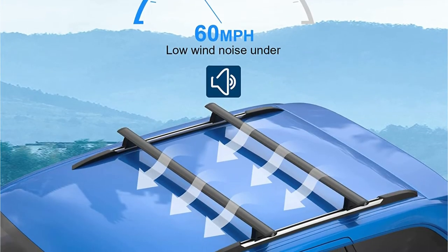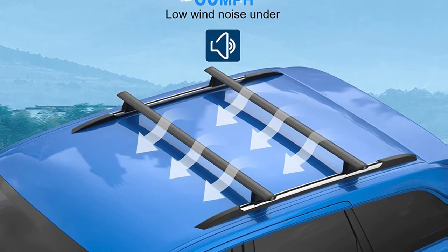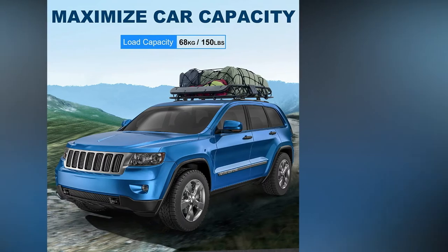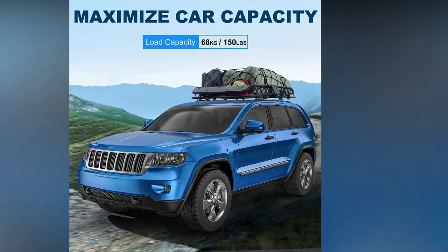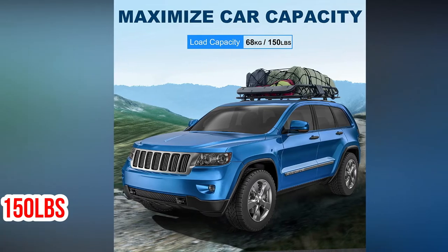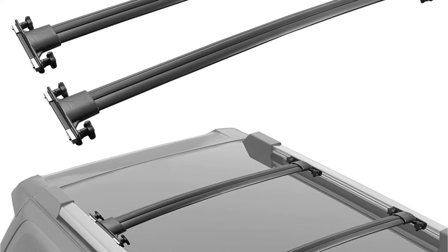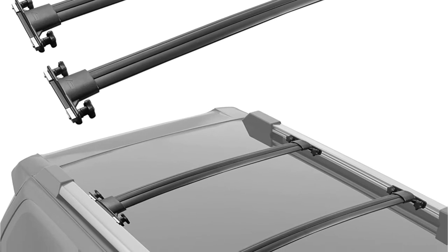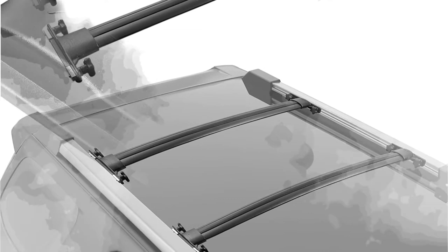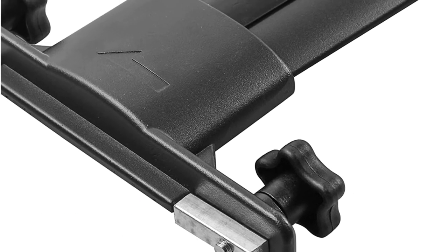The aerodynamic design diffuses airflow and reduces wind noise, while the upgraded aluminum alloy construction ensures strength and durability. The roof rack crossbars are ideal for transporting loads with a maximum capacity of 150 pounds when evenly distributed. The Mosplus Roof Rack crossbars make it easy to transport gear of all sizes and shapes. In addition to being compatible with the Toyota 4Runner, these crossbars are easy to install, boasting a no-drill installation process.